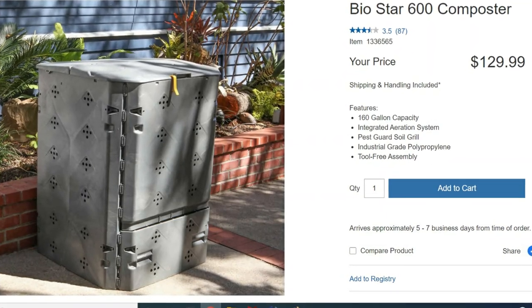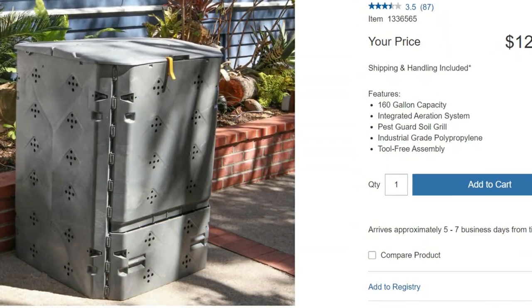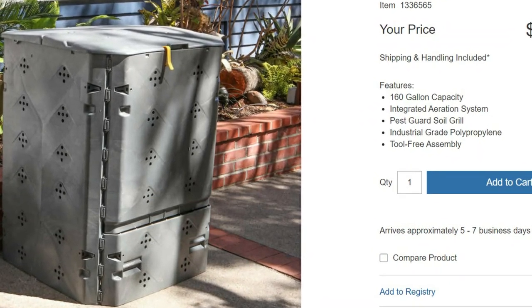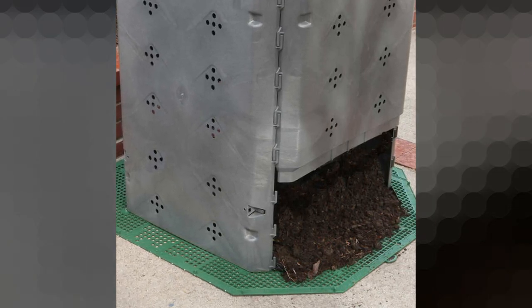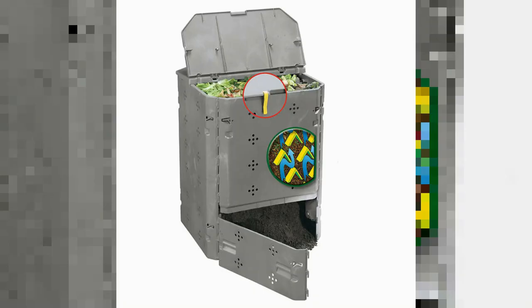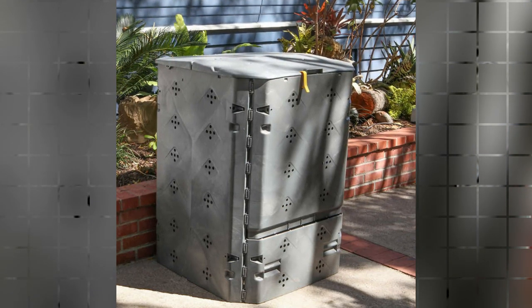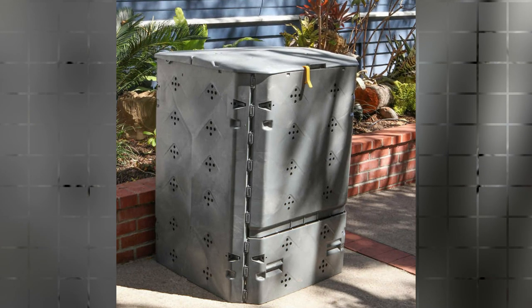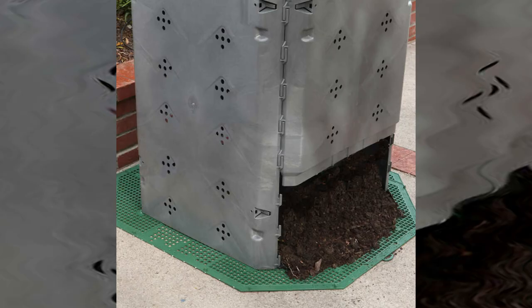Costco also sells a BioStar 600 composter that sells online for $129.99 — it is a 160-gallon capacity unit with an integrated aeration system, a pest guard soil grill, and is constructed out of industrial-grade propylene with tool-free assembly. The Bio 600 was developed in Europe and features sophisticated aeration to assist in the organic decomposition process. Air holes on all four sides and inner integrated ribs create channels of air at all times. Fresh oxygen is a critical factor in the breakdown of plant matter as it increases aerobic microbes and greatly decreases the anaerobic bacteria that can give off odors.